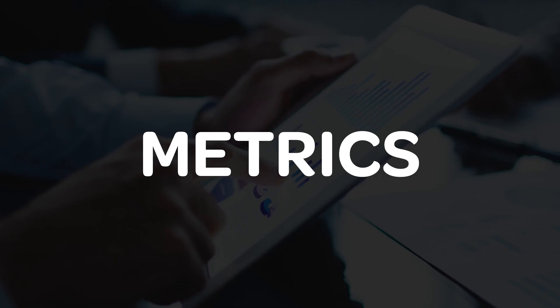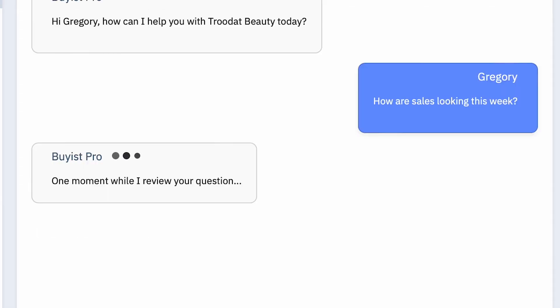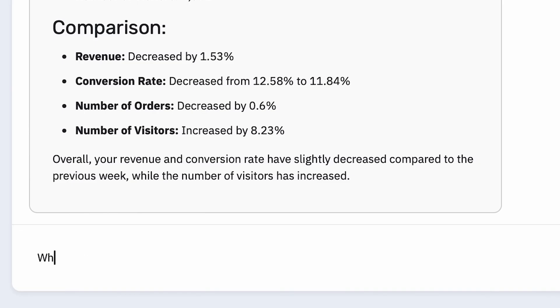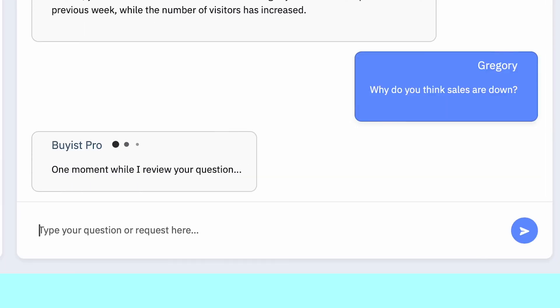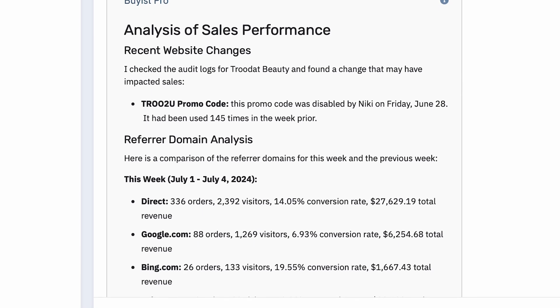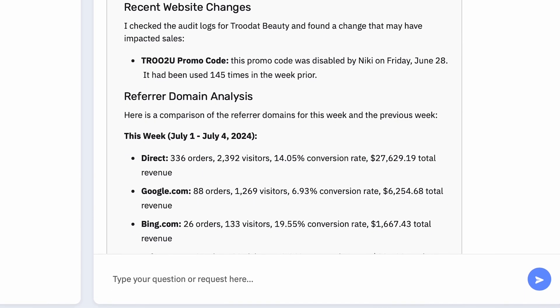If you're in on a daily basis — metrics. How are sales looking this week? Why do you think sales are down? This response is amazing. I asked why sales are down and it figured it out. And it's not a general answer.